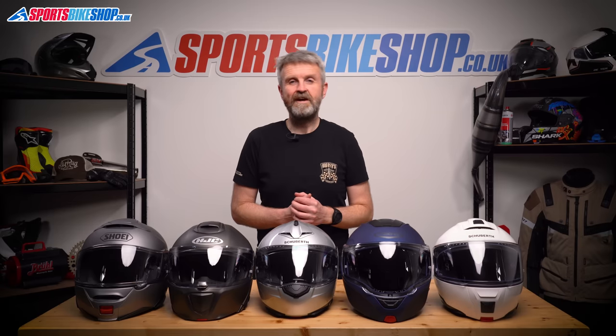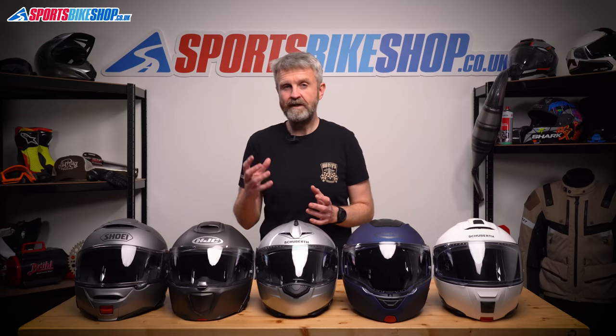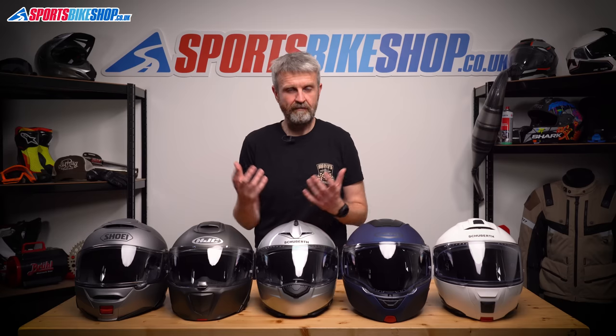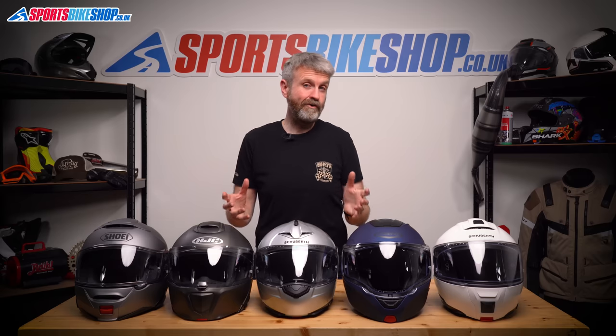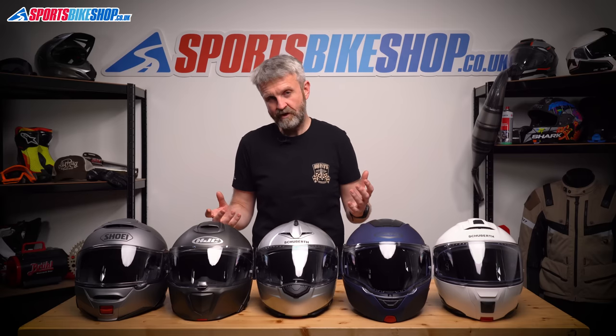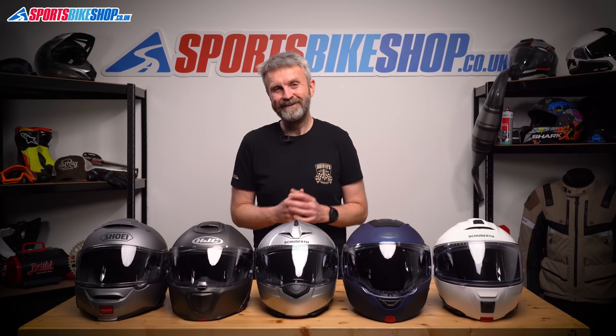That's the current take on the top five flip-up helmets on the market. For more information on any of them, you can watch the full review videos by following the links in the description below, or find links to the product listings on the Sports Bike Shop site. If you've got any feedback on the five helmets chosen here, or anything you'd like to ask, please pop a comment below. Thanks for watching.